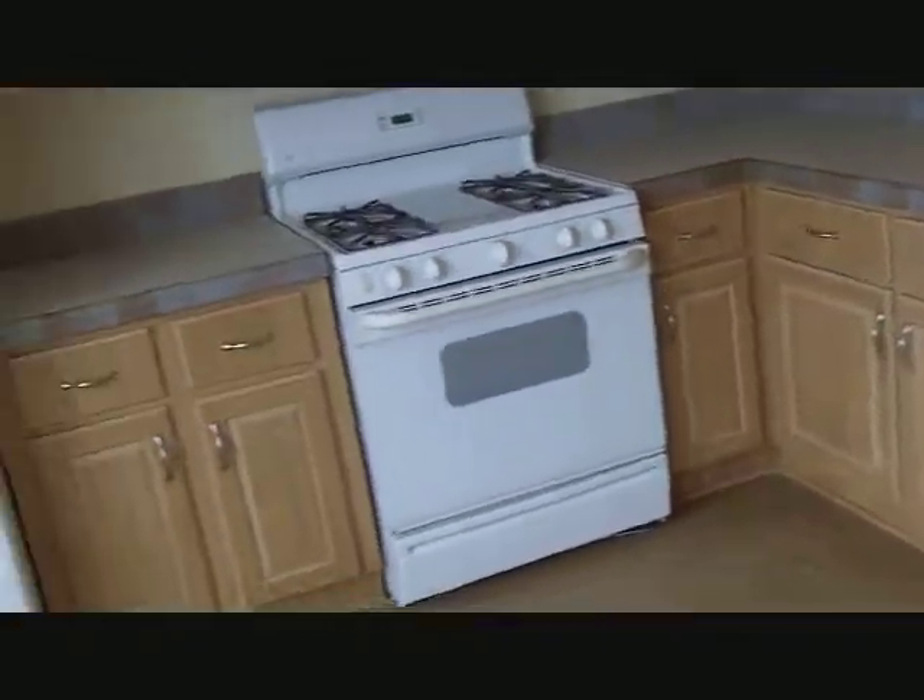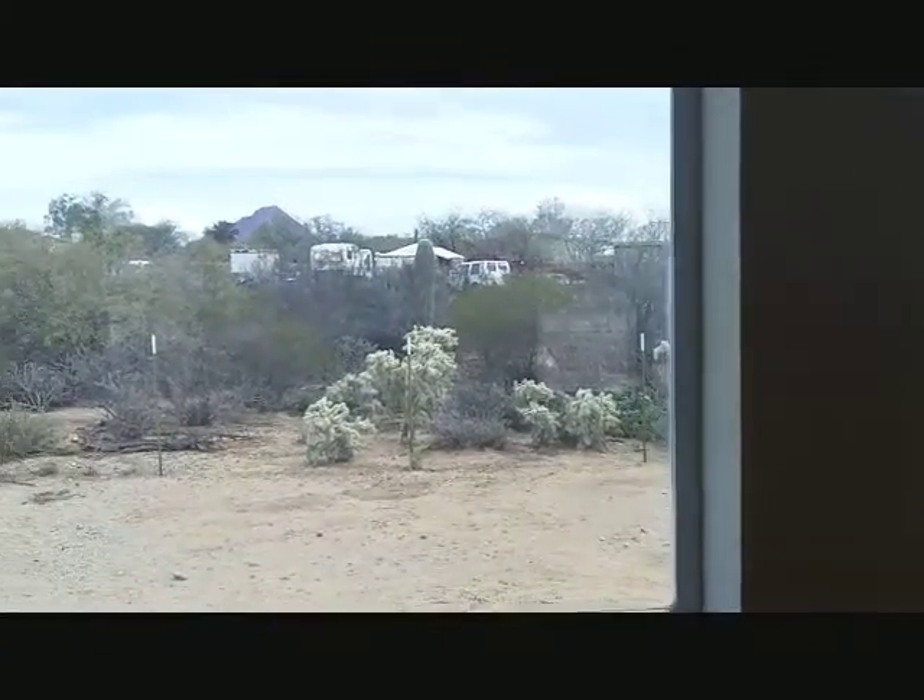The appliances are all here. Here's the view of the back.